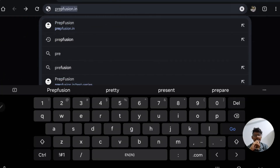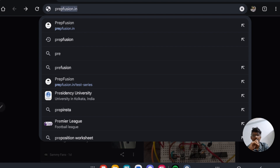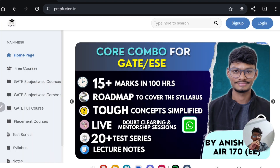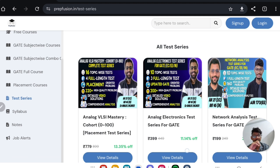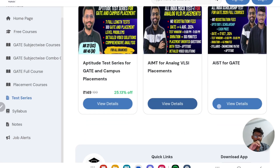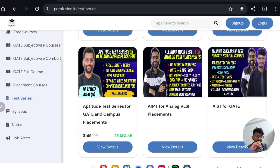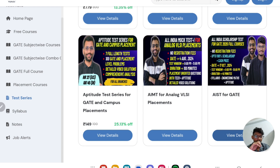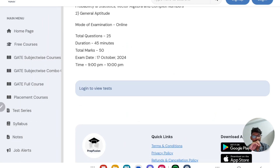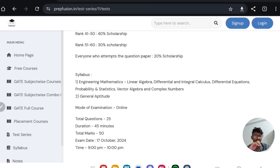Now we will see how to log in and register for the test. First, go to your browser and type Preffusion.in. Once you type Preffusion.in, the website will come up — click on it. Once you get into this website, this interface will come. Go to the left-hand side and click Test Series. Once you click Test Series, scroll to the bottom and you will see AIST for GATE 2026 full courses. Click View Details. You just need to log in here — if you don't log in, you won't be able to see the test.